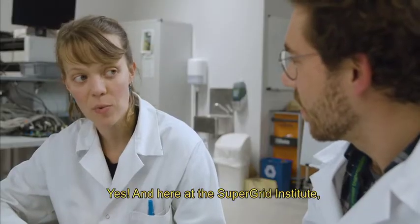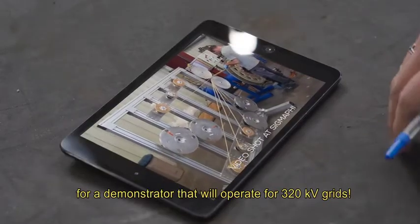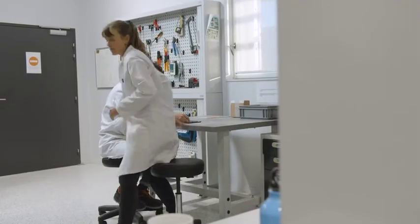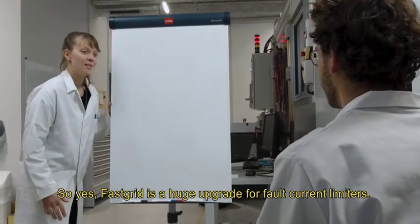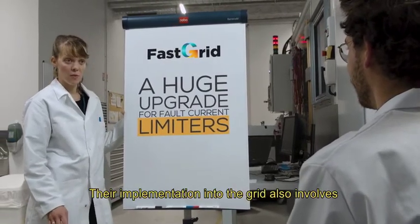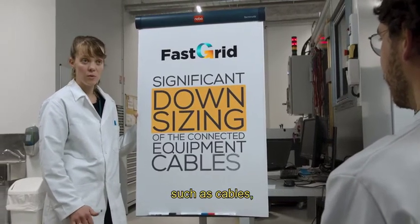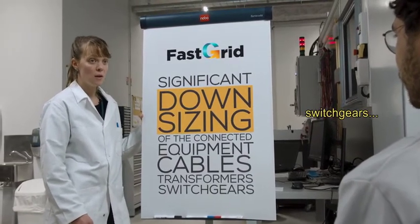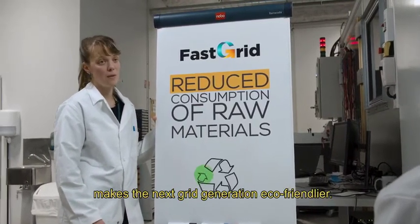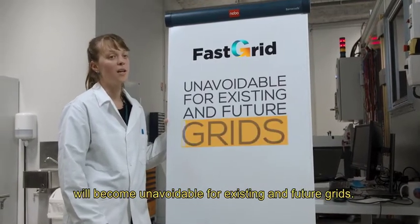Yes. And here at the Super Grid Institute, the teams are already working on a 50 kV module for a demonstrator that will operate for 320 kV grids. FastGrid is a huge upgrade for fault current limiters. Their implementation into the grid also involves a significant downsizing of connected equipment such as cables, transformers, and switch gears. The reduced consumption of raw materials makes the next grid generation eco-friendlier, and we are convinced that this equipment will become unavoidable for existing and future grids.